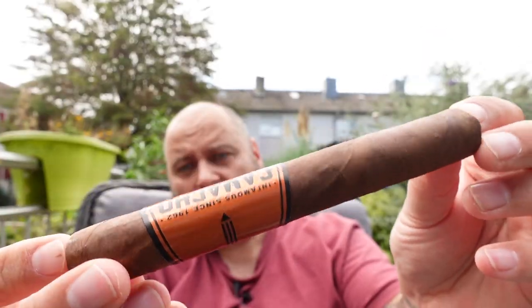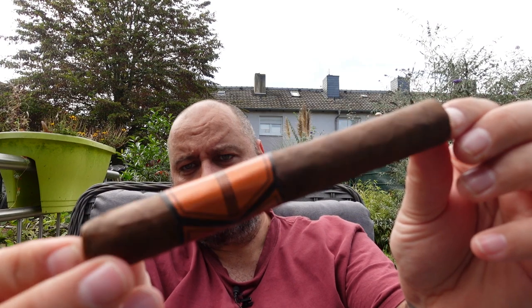Chocolatey — sweet, sweet chocolate. And a very strong earth. Yeah, that's interesting. The wrapper is looking a little bit rough, but quality-wise when you're looking at the construction and everything else — really good job.